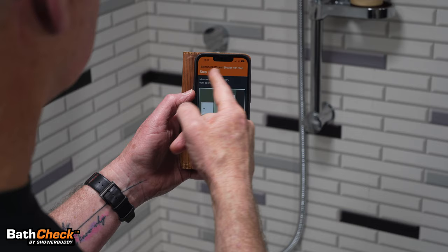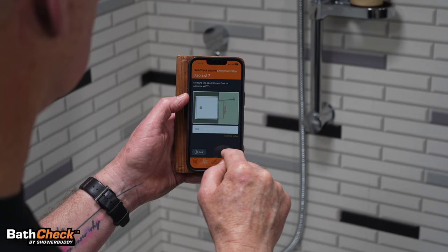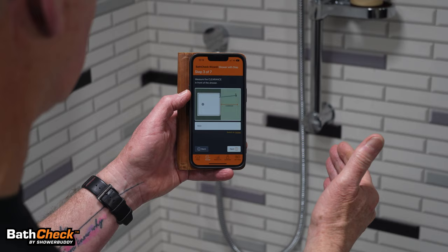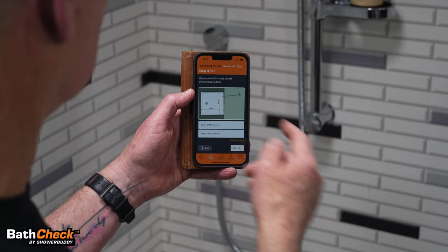There are seven steps in total. We've already entered the dimension for the doorway into the bathroom — next. We check the opening of the shower door — next. We have the clearance in front of the shower. I've hypothetically put in 900 millimetres, and of course you can change it to inches.